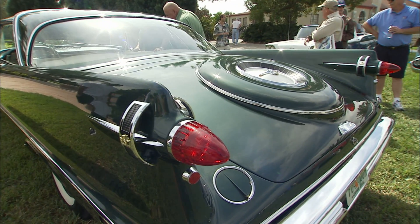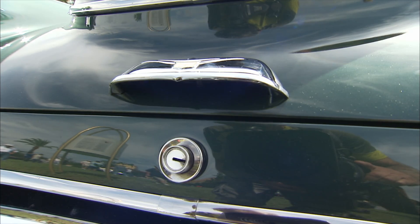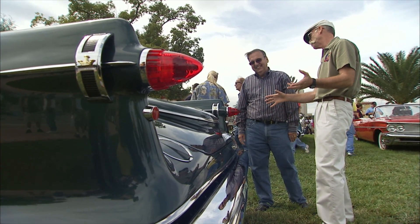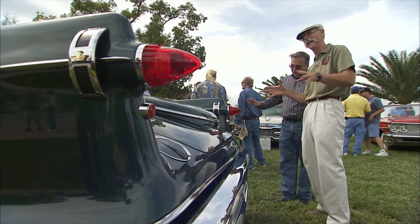The embossed Continental kit and even this handle — with 'Imperial' on it. The restoration on this is outstanding. Thank you. And again, we're not telling your wife what it costs. No, no, no.